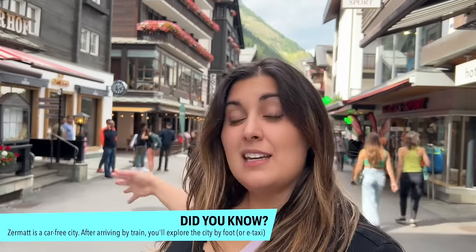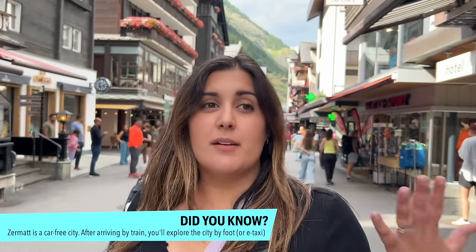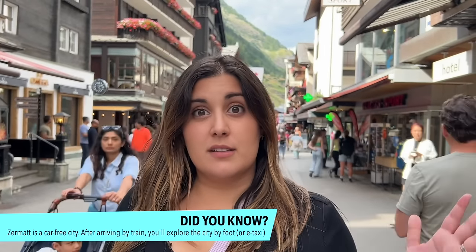When you arrive in Zermatt by train you're going to be right in the heart of the village. There are so many shops, restaurants, and cafes to explore — as you can see it's very lively. I definitely recommend spending a couple of hours here. My recommendation: don't do it on Sunday because the shops will be closed. The restaurants will be open, but we're here on a Friday and we're just going to walk around and explore.